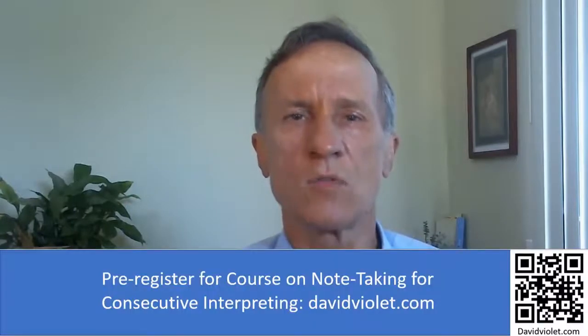David Violet signing off here. Please, if you liked this video, give us a like. If you have anything to say — whether you disagree or agree — please put your comment below. And don't forget to go to the website indicated by the QR codes, or just go to davidviolet.com and sign up for the upcoming course on note-taking for consecutive interpreting.